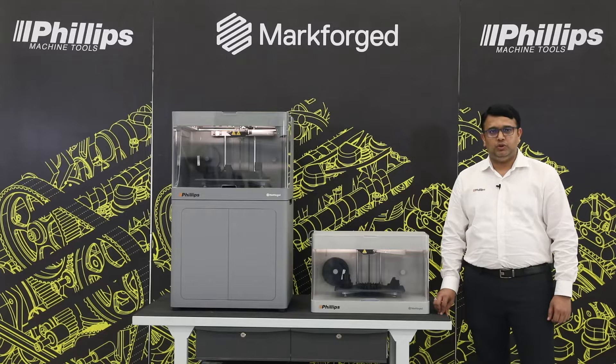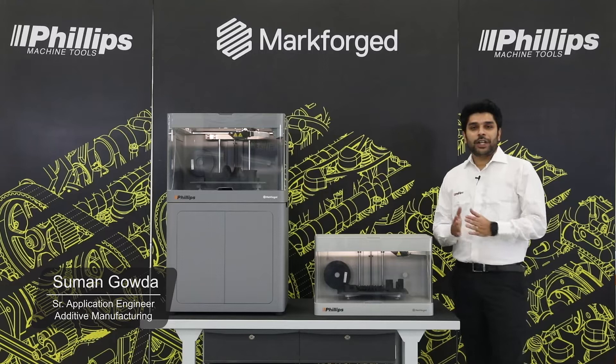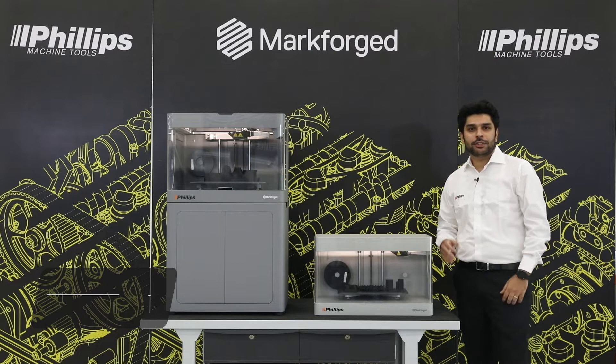With this Markforce technology, we aim to transform your business. Kindly stay tuned to dive deeper into it. Hello everyone, welcome. Myself Suman Gowda, I am the Senior Application Engineer in Philips Machine Tools.